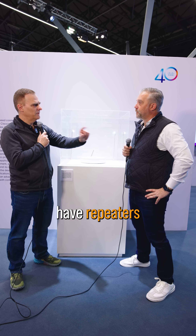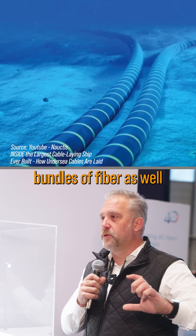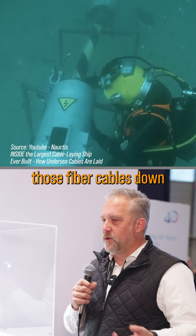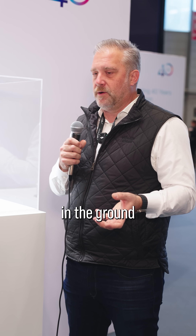Is it like one fiber cable? Do they have to have repeaters along the way? They do bundles of fiber as well, so they trench and they can lay those fiber cables down. And so you have a lot of fiber — or what they call glass — in the ground.